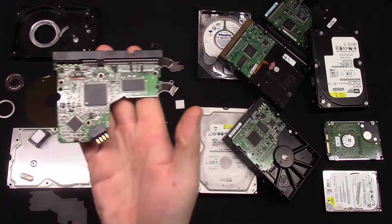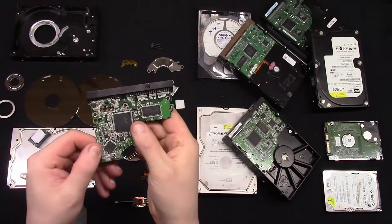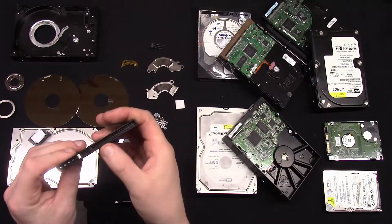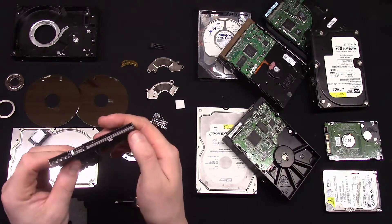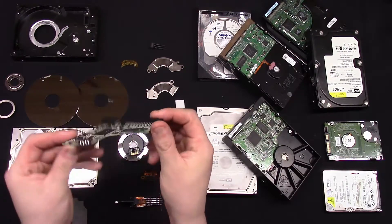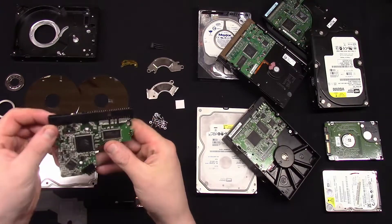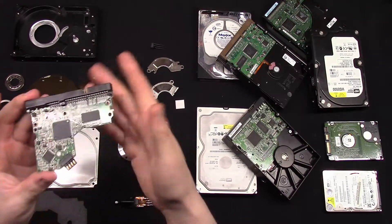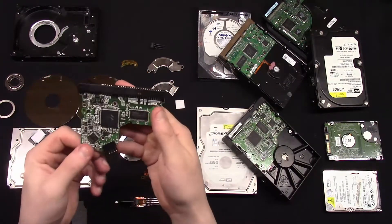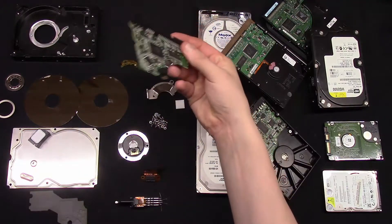That circuit board weighs about 30 grams. And we have a few nice IC chips with gold plated fingers — a little bit over here, nothing on this side. They pay 6 to 7 euros per kilo for those, but that weighs 30 grams so you can get most of just cents from that thing too.